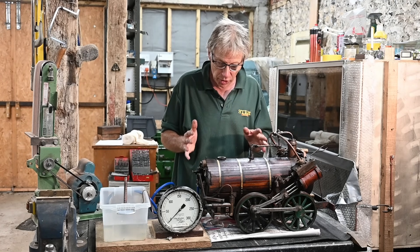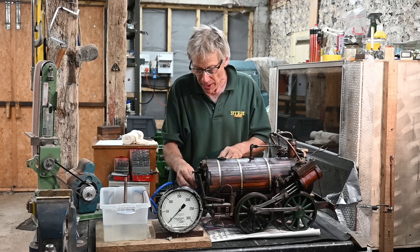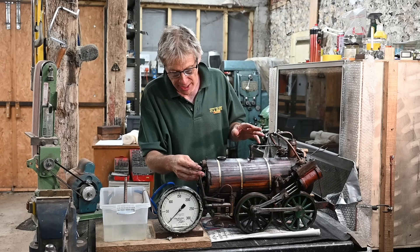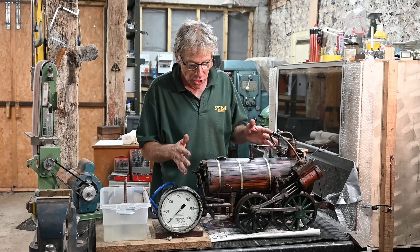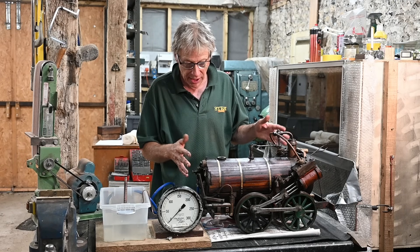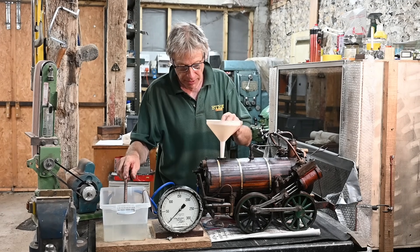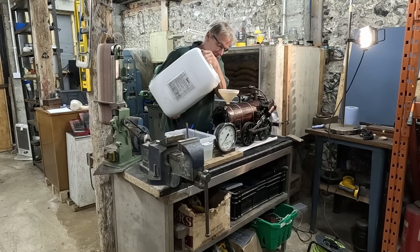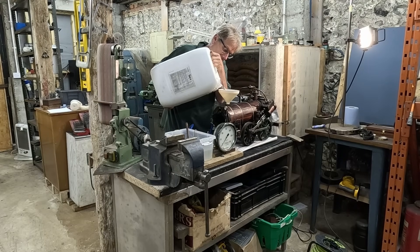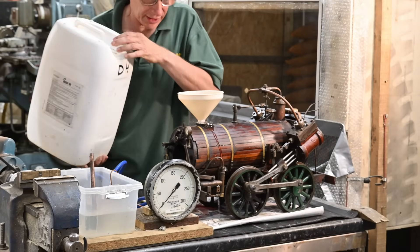I've got to fill the boiler with water and pump it up. I know there are going to be various leaks at various fittings - it's that sort of engine. I'm really just testing that the boiler shell doesn't fail. Let's fill it up - we'll probably make a mess doing this.